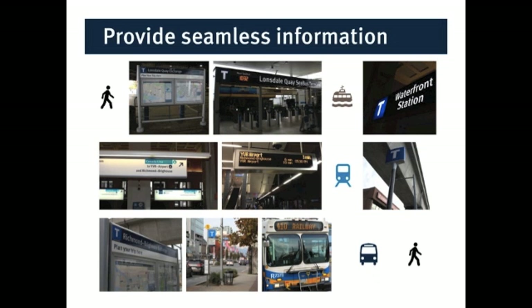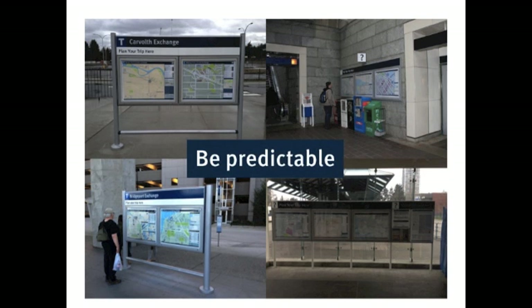One of the ways that you help to do this is to be predictable — to provide better quality information at every station and exchange in a consistent place, so you can depend on it. If you got here through the Canada Line at Richmond Brighouse Station, you would have seen one of these as you got to the bottom of the escalator.